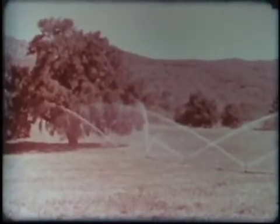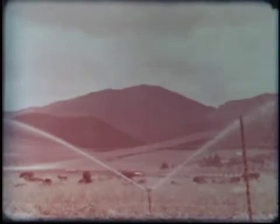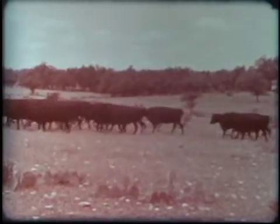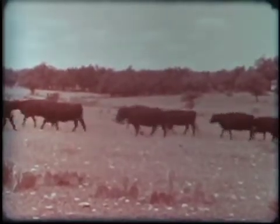In some sections, sprinkler systems are used, and under these conditions abundant pastures are grown which will support many head of cattle. On the dry Gulf Coast ranges where the grasses grow sparsely, more acres are required per head. But Angus are popular rustlers here, too.